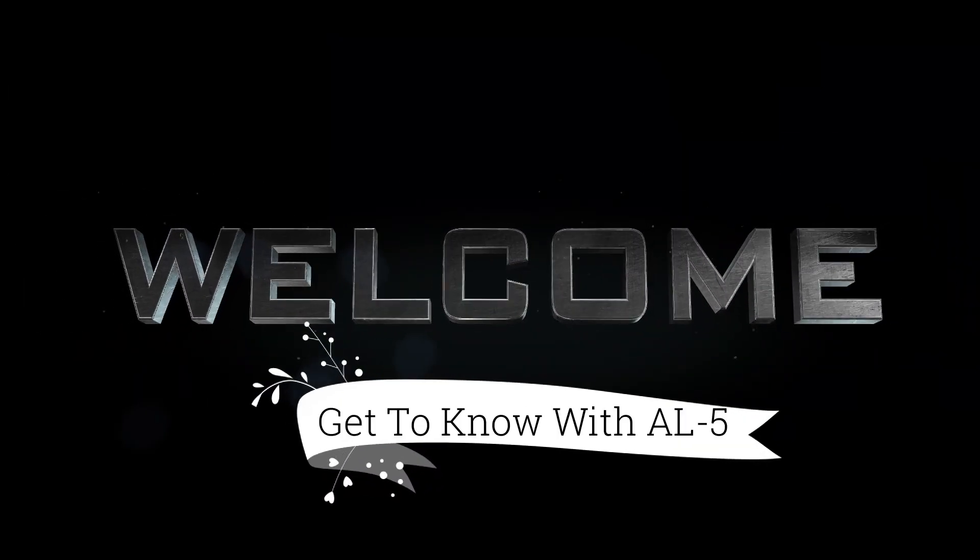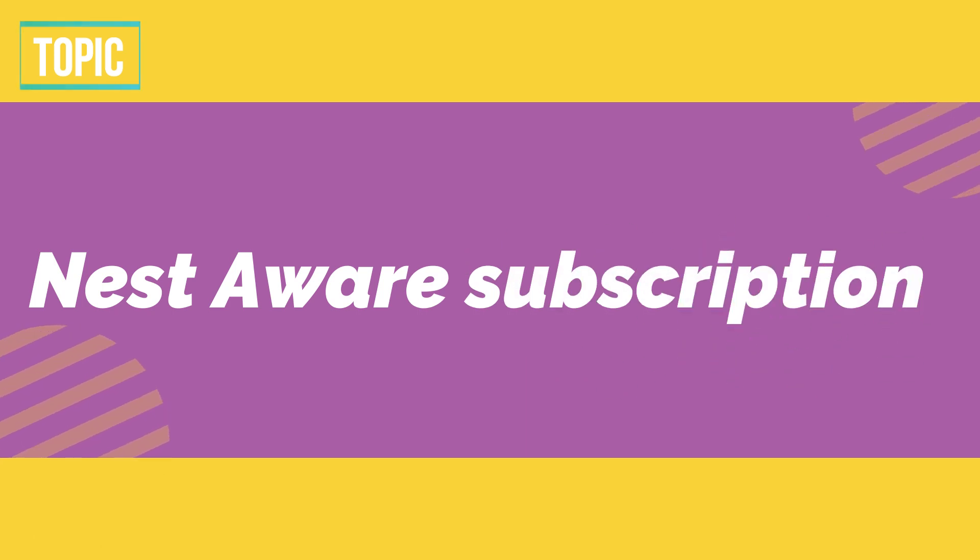Hi guys, welcome back to this channel. In this video we will talk about Nest Aware subscription, so without wasting time let's start our video.